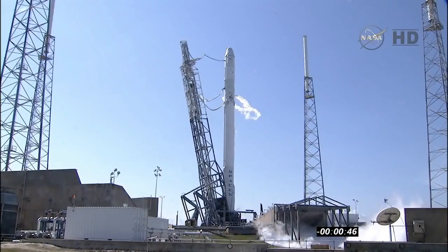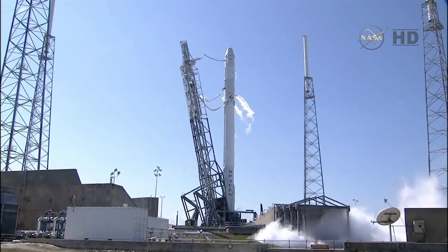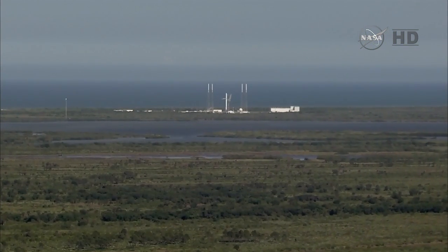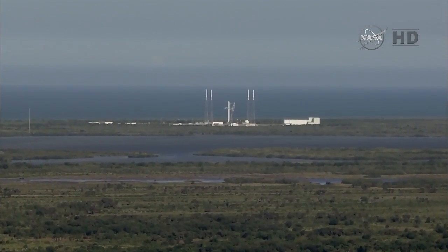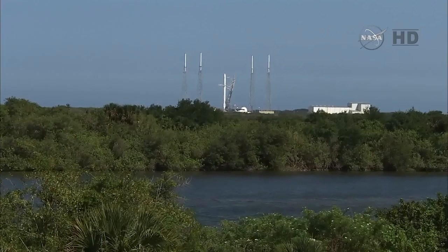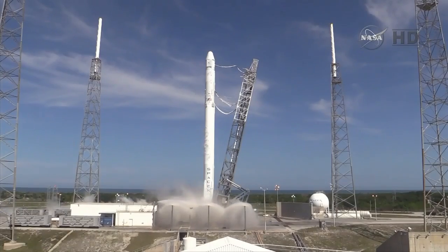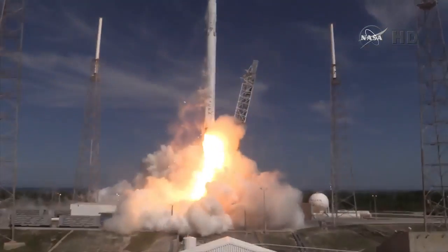The flight computer has control of the vehicle. The water deluge system is beginning to operate, 36 seconds away from launch. T-minus 30. At T-minus 3 seconds, the engine controller commands the engine ignition sequence to start. T-minus 20. T-minus 15. T-minus 10, 9, 8, 7, 6, 5, 4, 3, 2, 1.